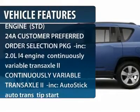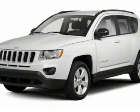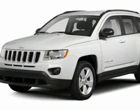Traction control, stability control, anti-lock braking system, air conditioning, adjustable steering wheel, power steering, aluminum wheels, keyless entry, cruise control, floor mats.